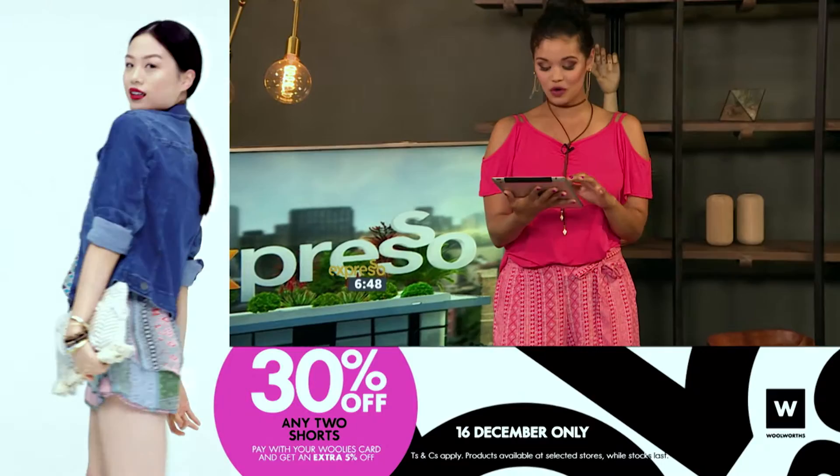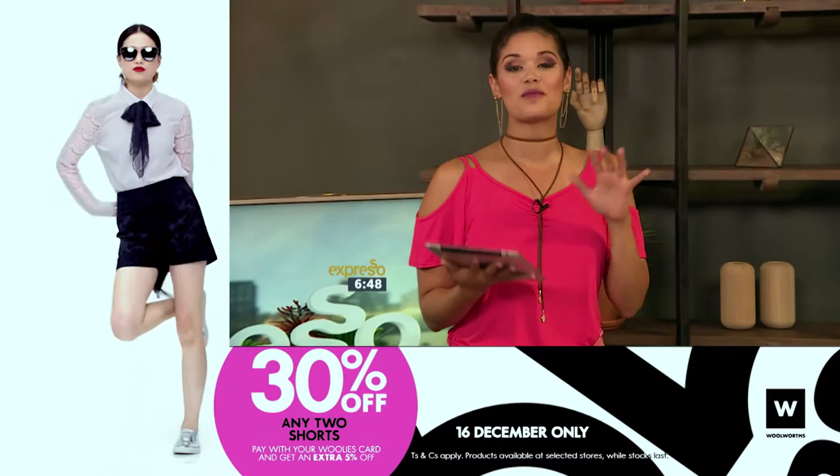Four shorts, unlimited looks — and that's it from me, Mops Mapunyane, from the Fashion Workshop. Shorts are definitely one of my favorites — rocking them today! You can get any two pairs today from Woolworths and receive 30% off the total price. That's for today only at Woolworths — two pairs of shorts, 30% off the total price.